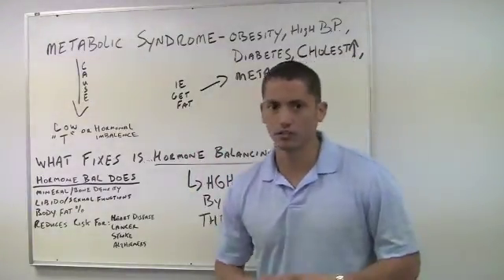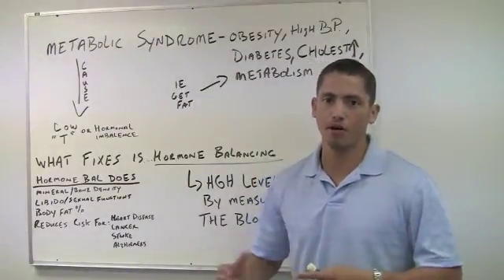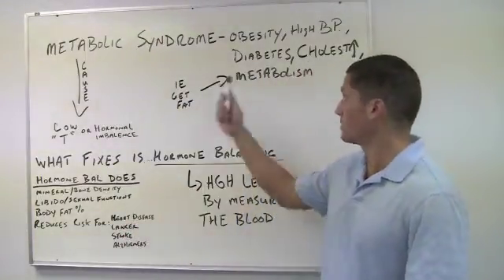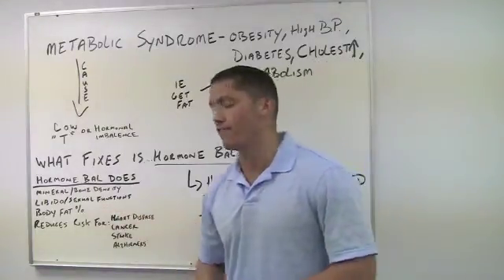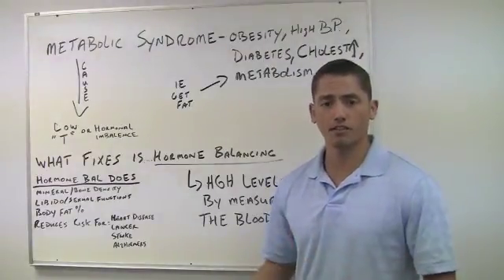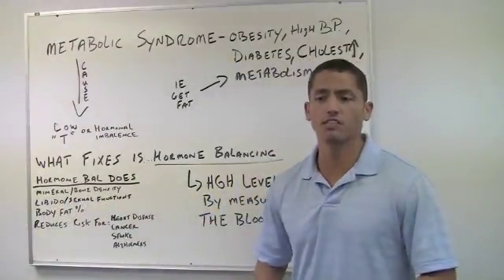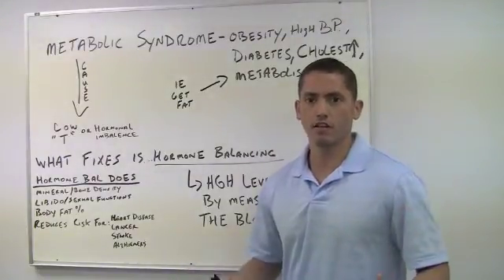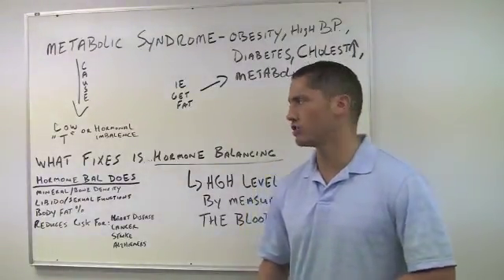This hormonal imbalance leads to some of the most prevalent causes of death in America, which are heart disease and cardiovascular disease, cancer, diabetes, strokes, Alzheimer's, and of course an increase in body fat. It's also going to affect your libido and sexual dysfunction, which can lead to a lot of mental issues — depression, lack of self-confidence and motivation as well.